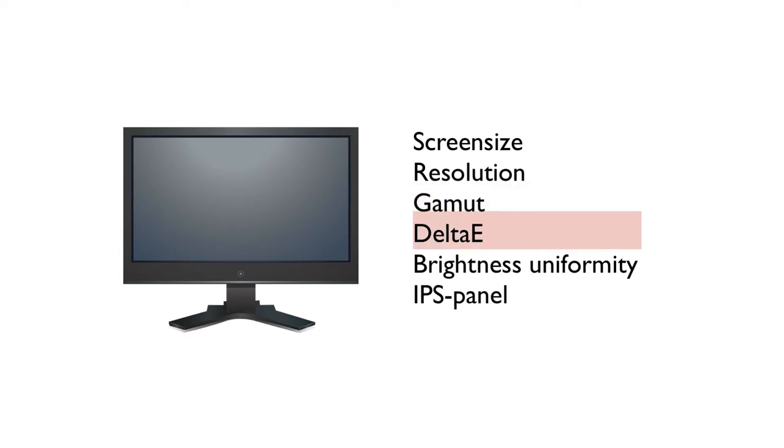We also need to identify a parameter that tells us how accurate the monitor is at displaying colors. This parameter is called Delta E, and in order to have a monitor that can be considered professional, its average Delta E value should be below 2.